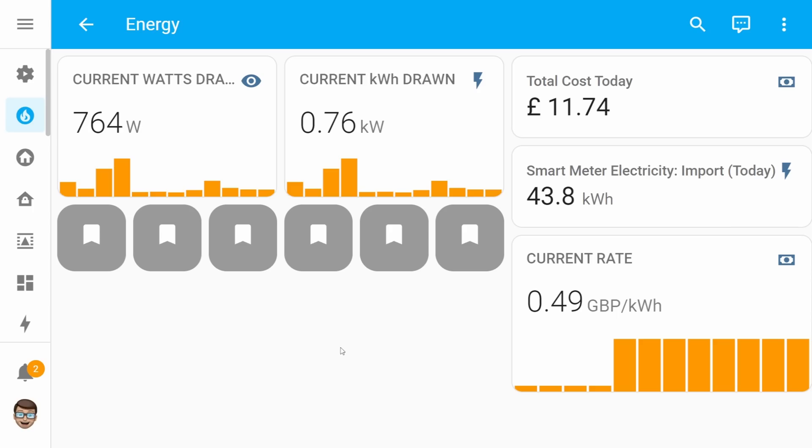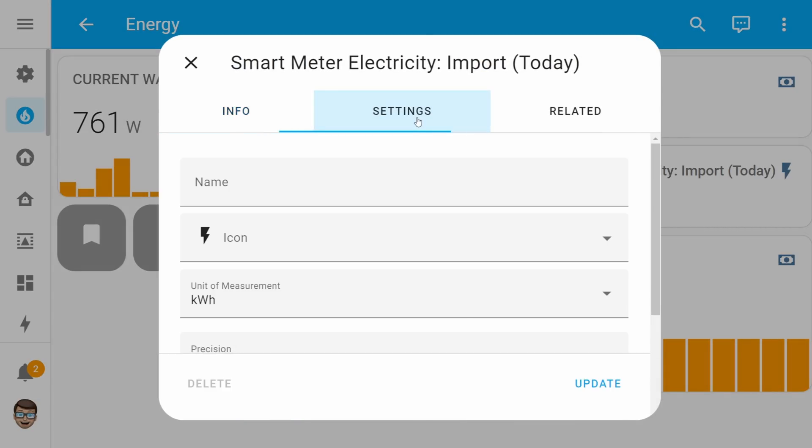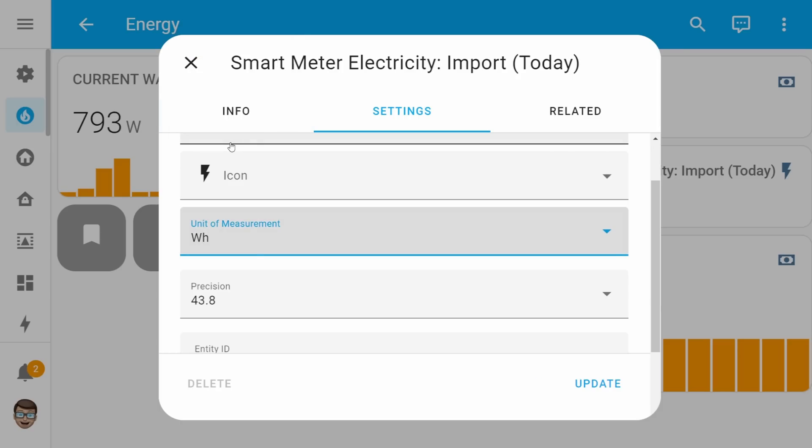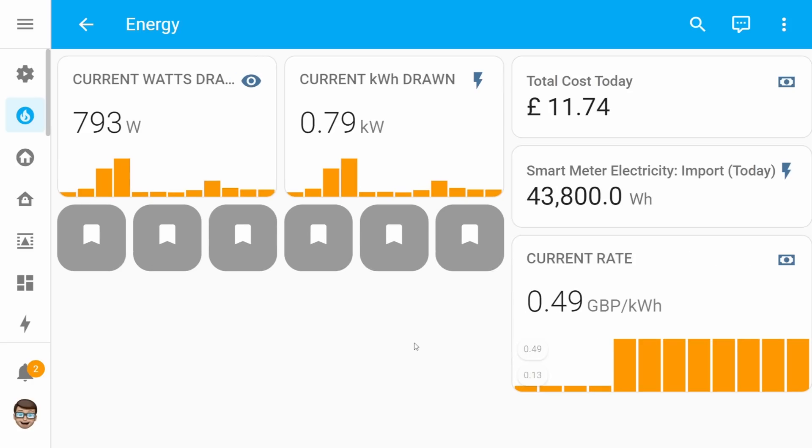Moving on to the other feature — measurements. If you've got a sensor that displays its information as kilowatt hours and you want to change this to something else, you were previously limited to whatever was in that drop-down list, and watt hours wasn't actually available. So if you wanted watt hours you'd have to create a template to figure all of that out. But we can now finally just select watt hours as an option in that measurement list.